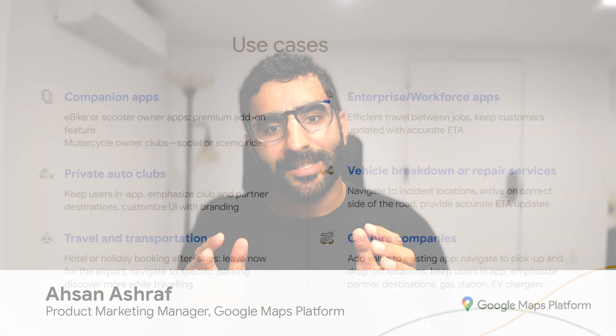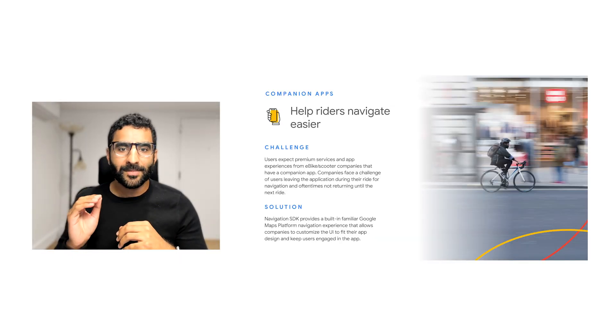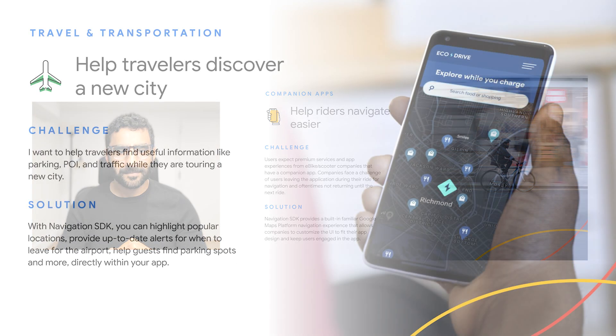Thanks, Tingting. As you can see, Navigation touches so many industries and needs. Whether your business offers on-demand deliveries, logistics, or seamless travel experiences, Navigation SDK can help you provide multiple route options, improve efficiency, and elevate the overall driver journey. Within companion apps, we see that app users expect premium services and in-app experiences from e-bike companies. Companies are facing the challenge of users leaving the application during their ride for navigation and oftentimes not returning to it once it completes. With Navigation SDK, you can provide a built-in familiar Google Maps navigation experience that allows you to customize the UI to fit your app design and keep your users within the app.